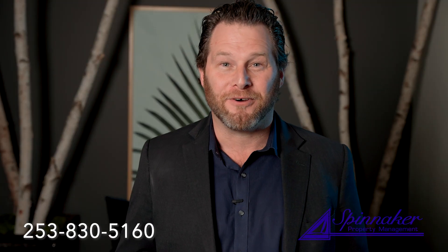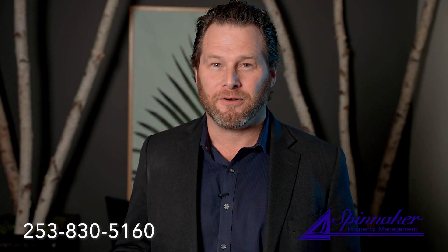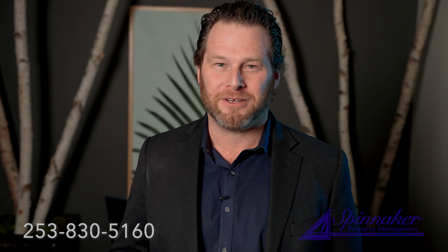That's exactly what we're here for. Give us a call at 253-830-5160. Property management is what we do. Peace of mind is what we deliver.